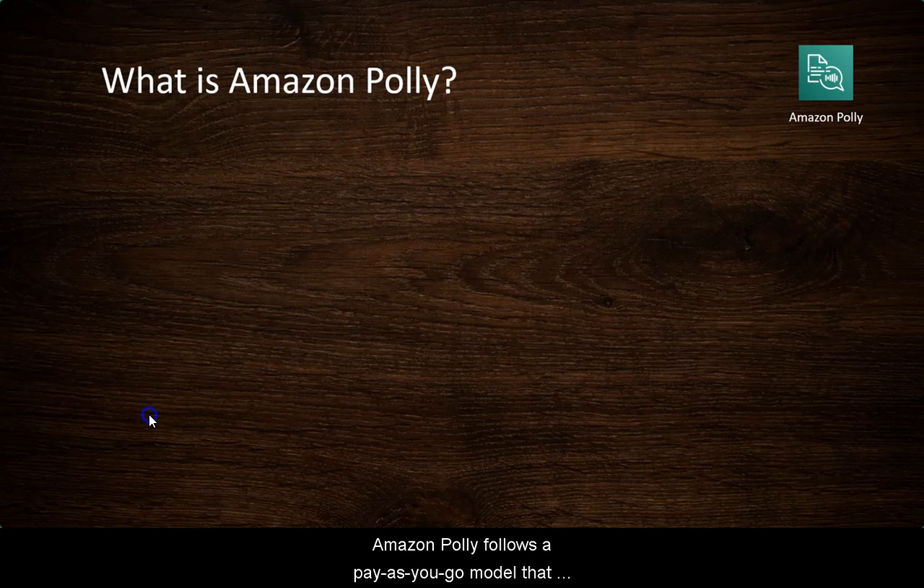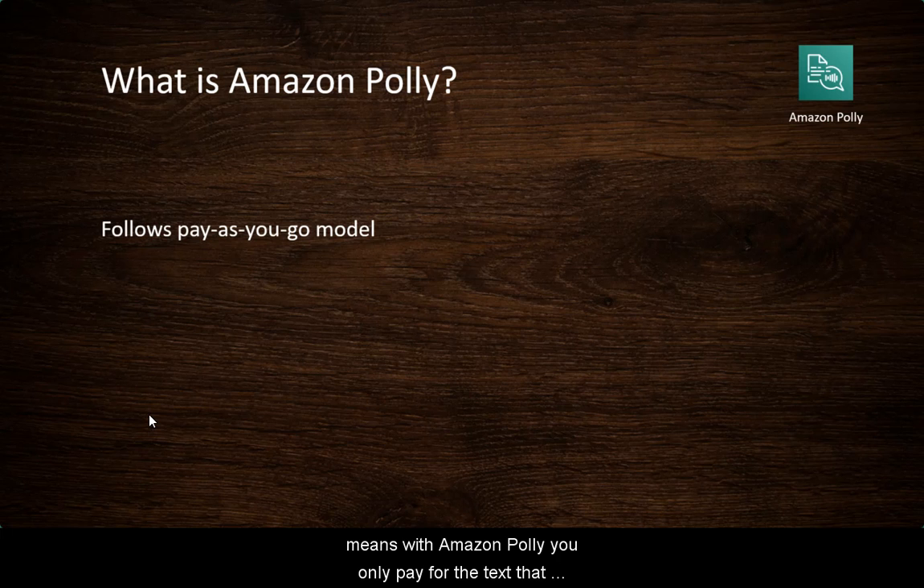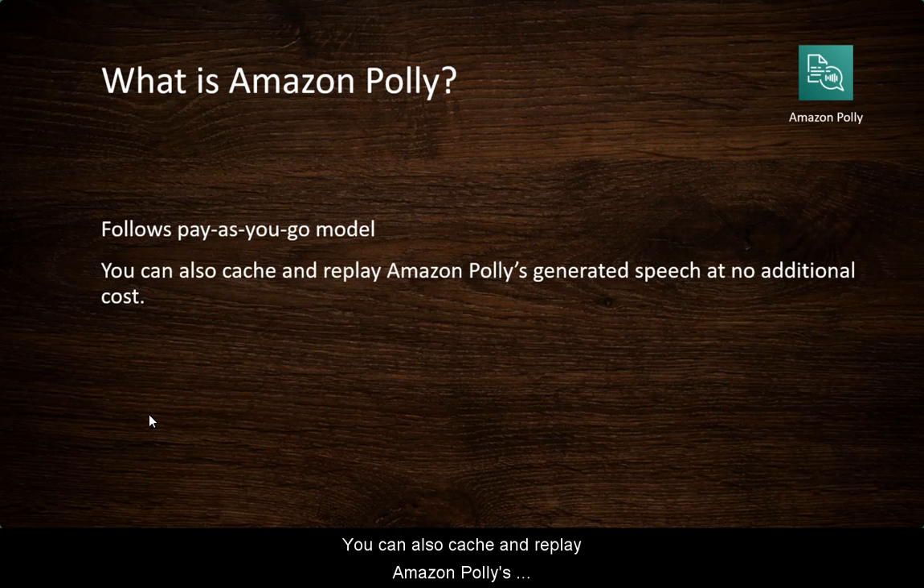Amazon Polly follows a pay-as-you-go model, which means with Amazon Polly you only pay for the texts that you synthesize. You can also cache and replay Amazon Polly's generated speech at no additional cost.